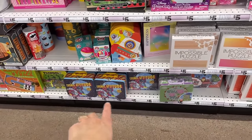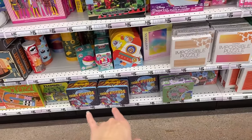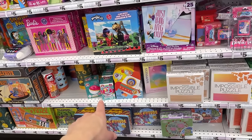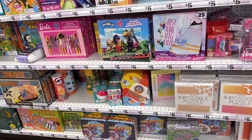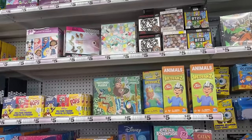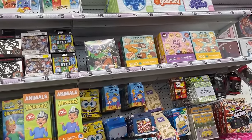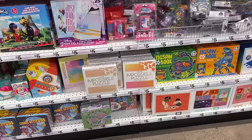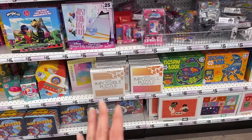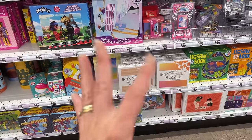We have some tin can puzzles for kids with 48 pieces — Ninja Turtles, Stitch, Peppa, Marvel, and some other small puzzles as well. Not a bad selection for a Five Below. I've never actually looked at their puzzle selection before — I didn't even know they had puzzles here. I'd be curious what the quality is like with some of these brands I haven't heard of before. I'm going to take a few minutes and think about this.